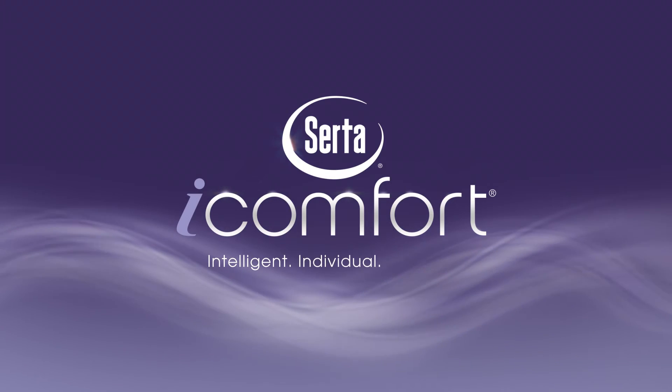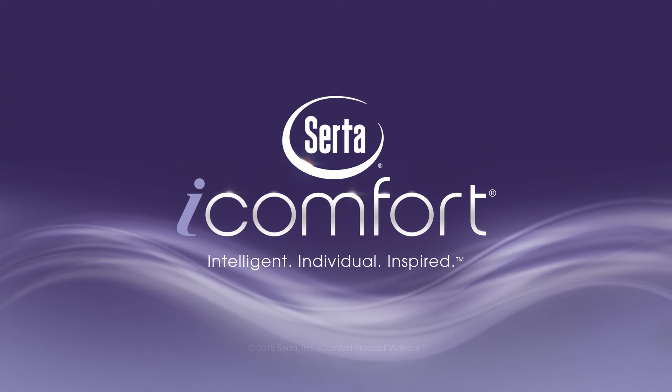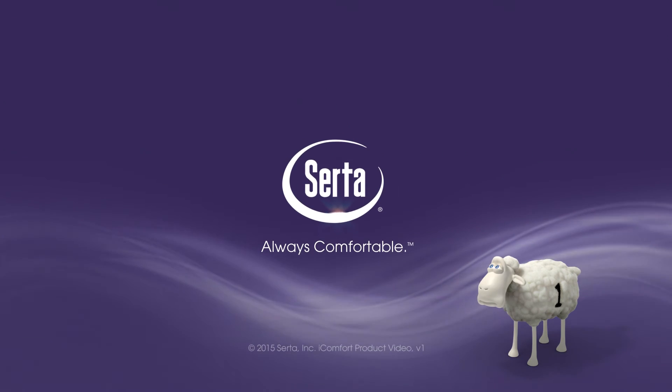Intelligent. Individual. Inspired. Only from SIRTA. Always comfortable.